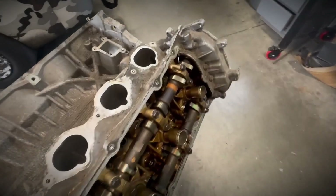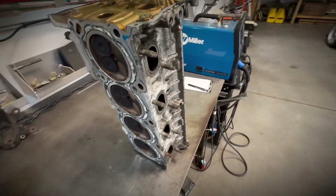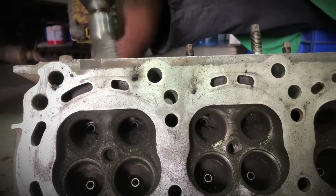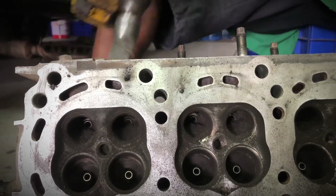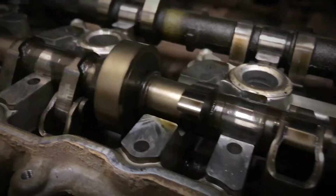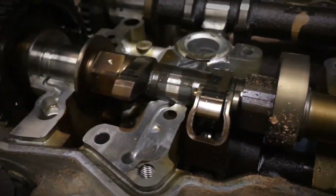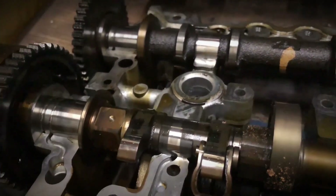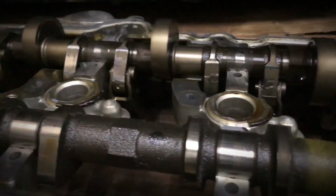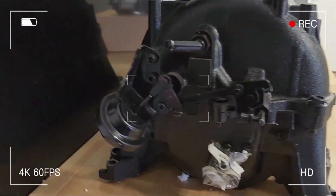Lightweight aluminium heads carry dual overhead camshafts per bank, actuating four valves each via hydraulic lifters. On early DE units, CVTCS alters intake timing only. The VD upgrade adds VVEL on both cams, varying lift and duration continuously. Generous 37 mm intake and 31.5 mm exhaust valves feed pent-roof chambers, while composite rocker covers and a lightweight plastic intake save mass up high.